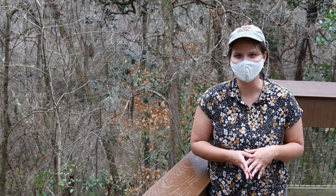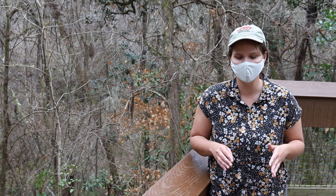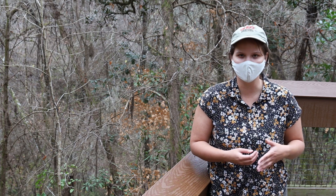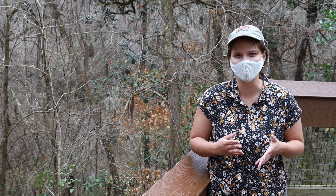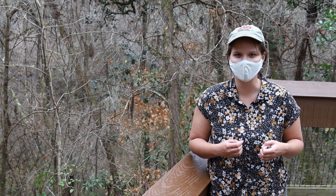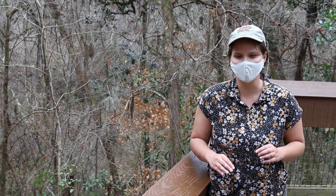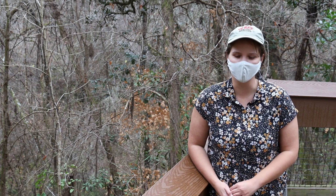Paleontology falls within that broader umbrella, because understanding our past animals — both vertebrates and invertebrates — can help us understand them in the present and how to plan for how those communities of animals might change in the future.